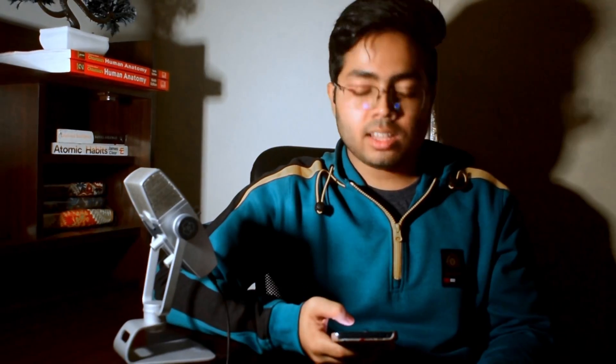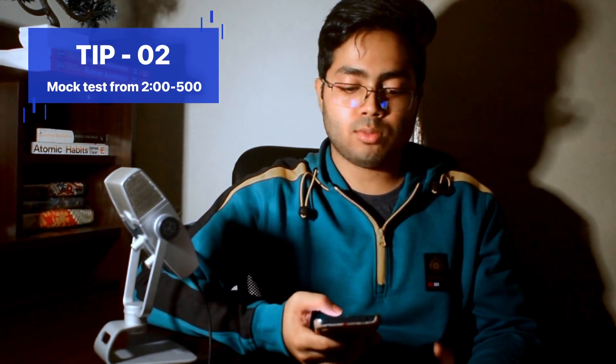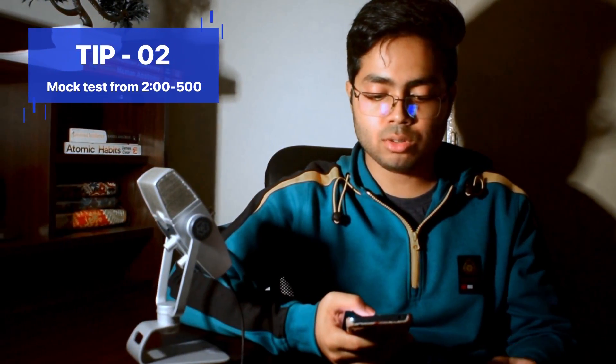There are some tips I would like to share. If your theory portion is strong enough, then go for a lot of MCQ practicing. For mock test days, if you are giving full mock tests, try to give them in the 2 to 5 PM slot — it will help in the actual NEET exam as well. Then you can take a short power nap from five to six.